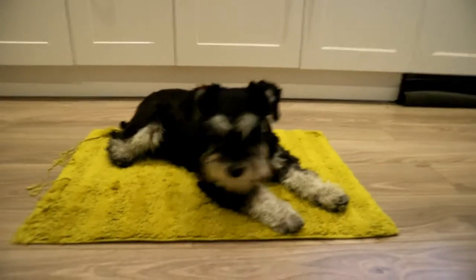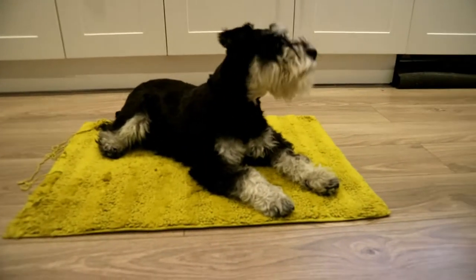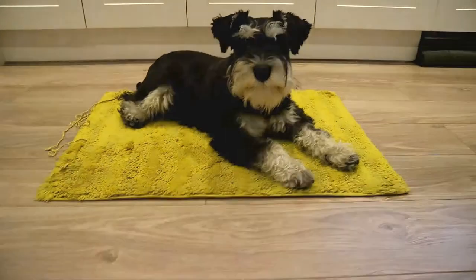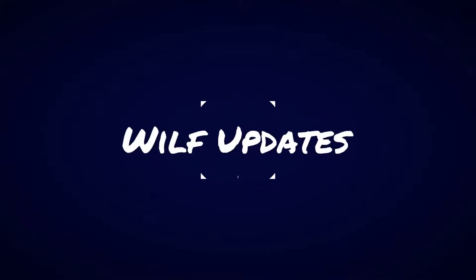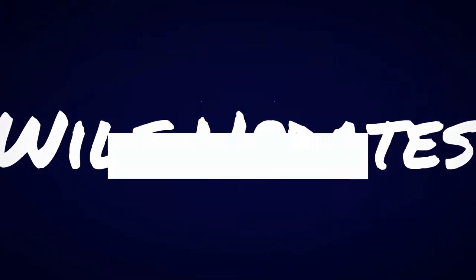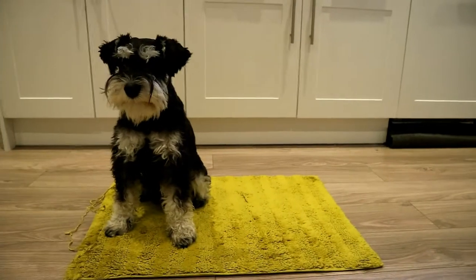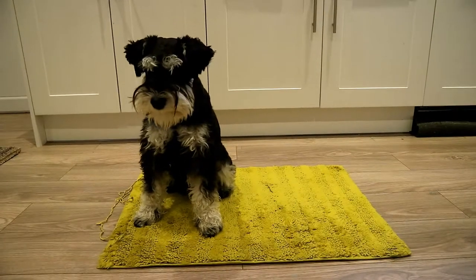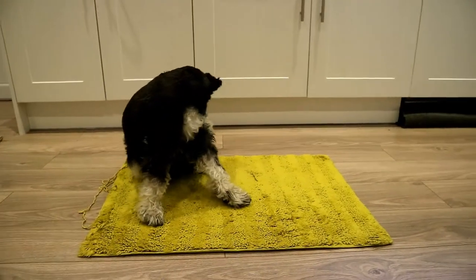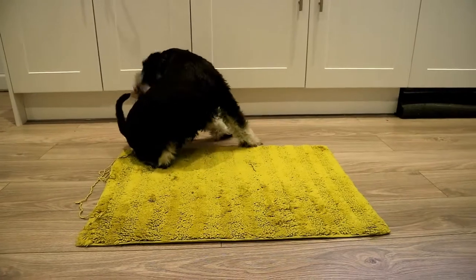Hello everyone and welcome back to the final Wilf updates. Here Wilf is — he is now just over 10 months old, and this is now Wilf fully grown, so this will be his size from now on.